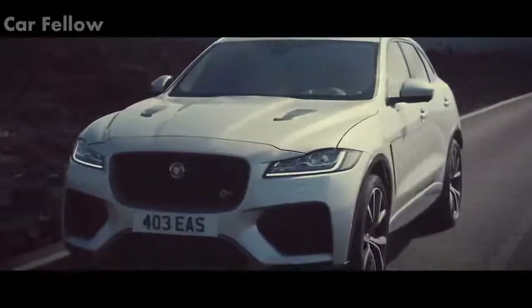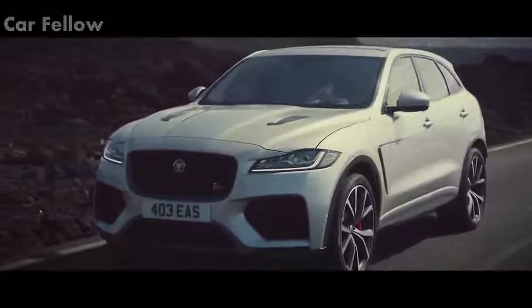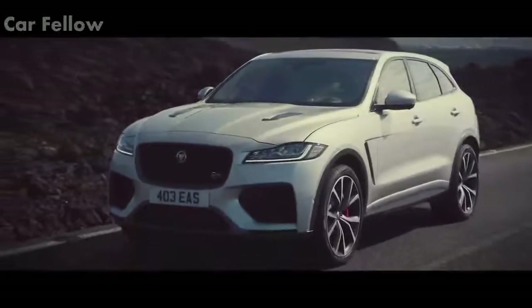The F-PACE SVR. Take your seat for a thrilling performance.